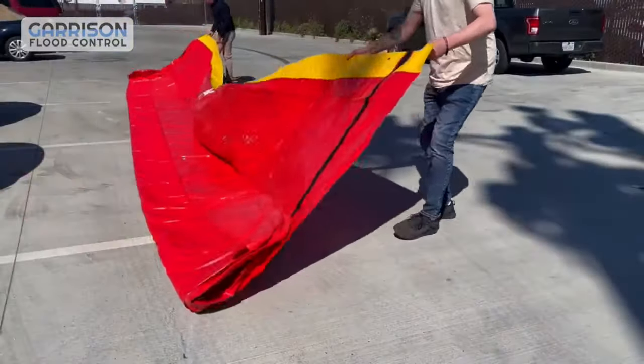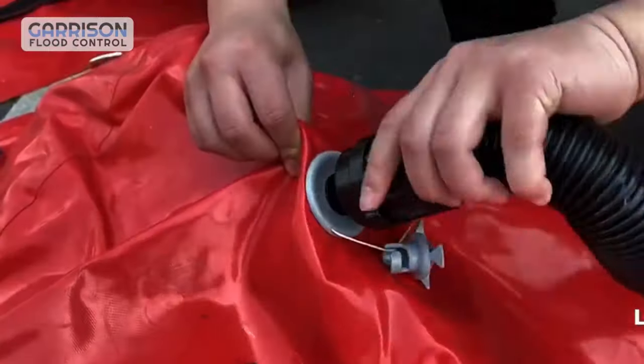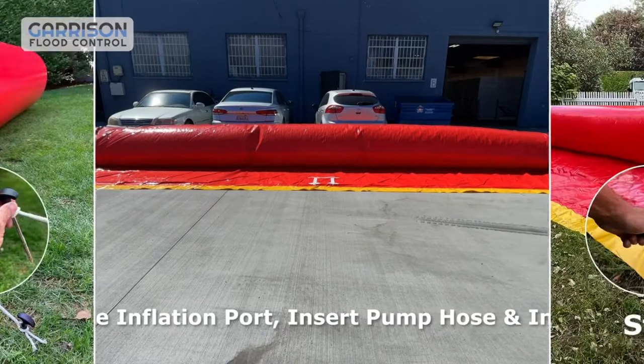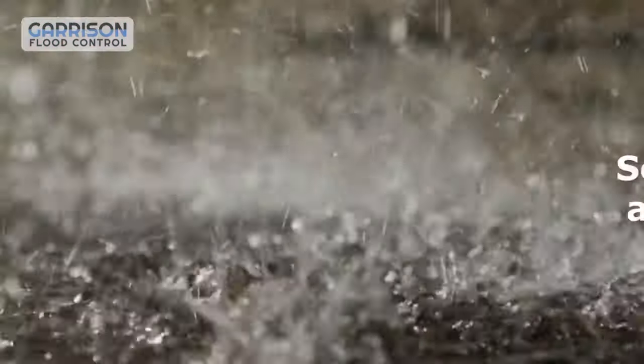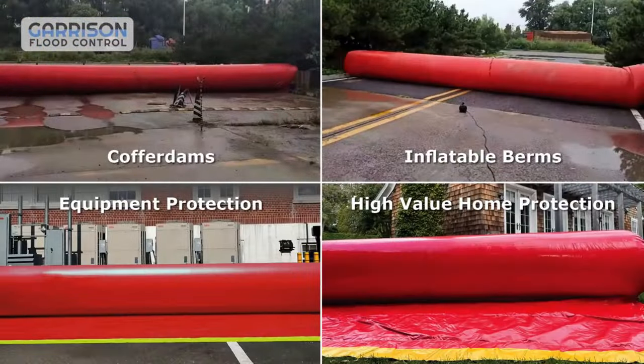Serpent Flood Barriers are ideal for homes, businesses, municipal buildings and infrastructure that face serious flood risks. Serpent Flood Barriers are the ultimate flood protection system that combines speed, convenience and efficiency. You can get them in 15 feet or 30 feet sections, starting from $1,999 per section.